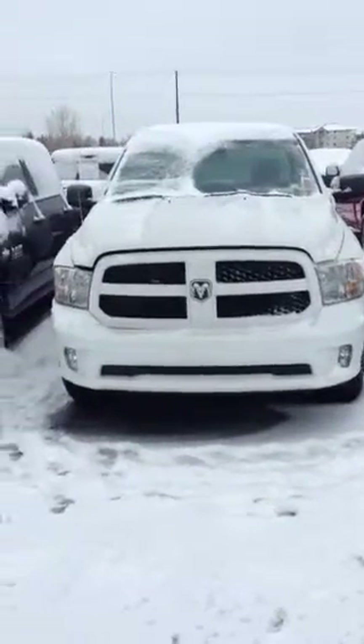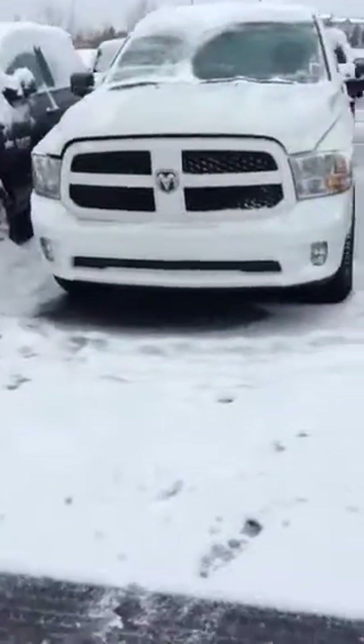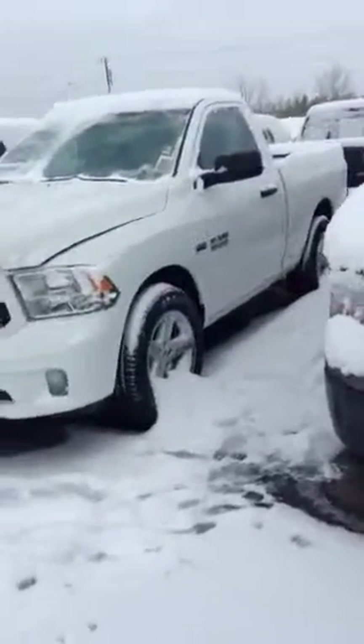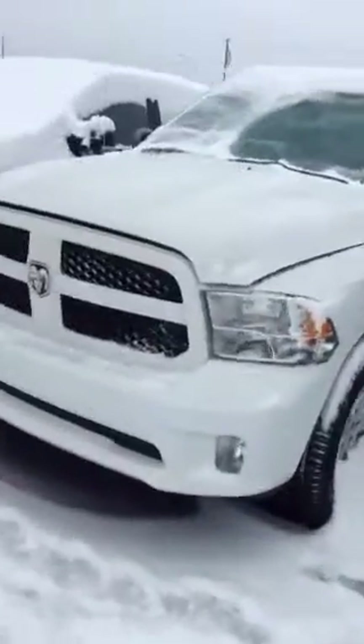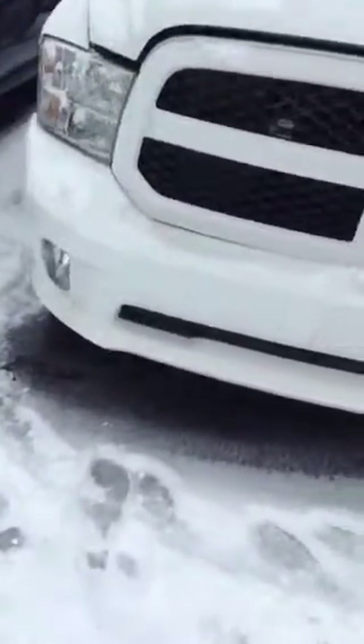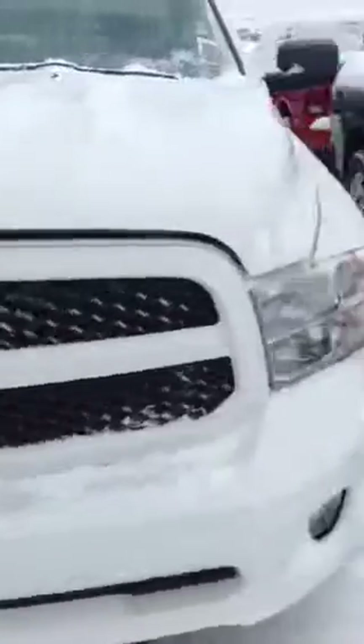Hey there Steve, Chris Marshall here from Londonderry Dodge, here to show you the 2014 Ram 1500 Express package. As you can see, this is a regular cab truck. Got the nice sport appearance package on it, so you got the sport bumper on the bottom and a nice colour match appearance group.